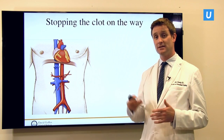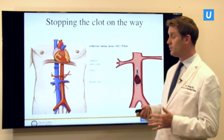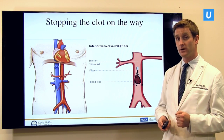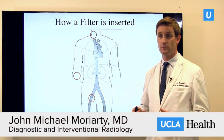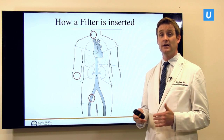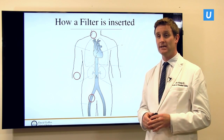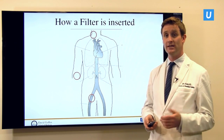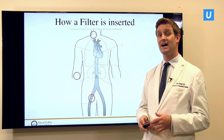Is there a way to stop blood clots from traveling from the legs to the heart and lungs? Yes — this is called an IVC filter. We put a small device within the blood vessel to catch the blood clot as it's moving toward somewhere it can cause severe damage. An interventional radiologist makes a minimally invasive — tiny little nick, smaller than any pen — into the blood vessel, usually over the hip or within the neck, then passes a small tube to deploy the IVC filter. This normally takes around 20 minutes to an hour and can be done very safely with minimal complications in the vast majority of people.